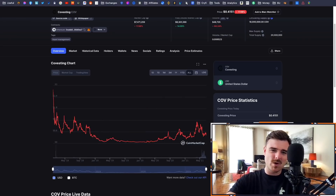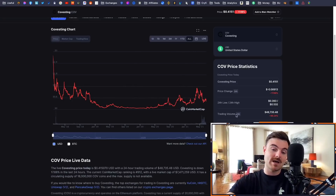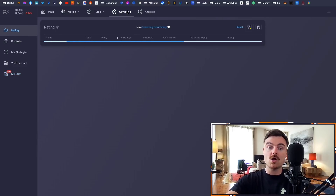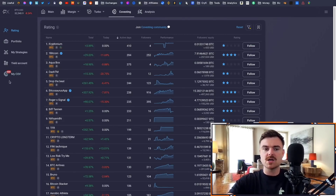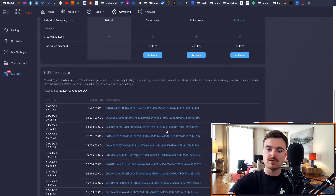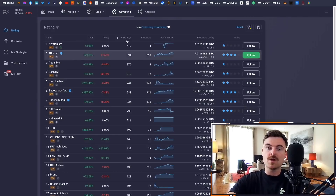I think the COV token has quite good utility and a potentially projected increase in value in the future, because Covesting isn't just a Prime XBT product — Covesting are looking to integrate their product and service into other exchanges as well. The more exchanges Covesting gets into for copy trading, the more people will be participating and buying the token to get fee reductions. You get COV staking rewards, reduced fees, and different tier levels — advance, premium, elite — similar to Nexo or Celsius tokens.